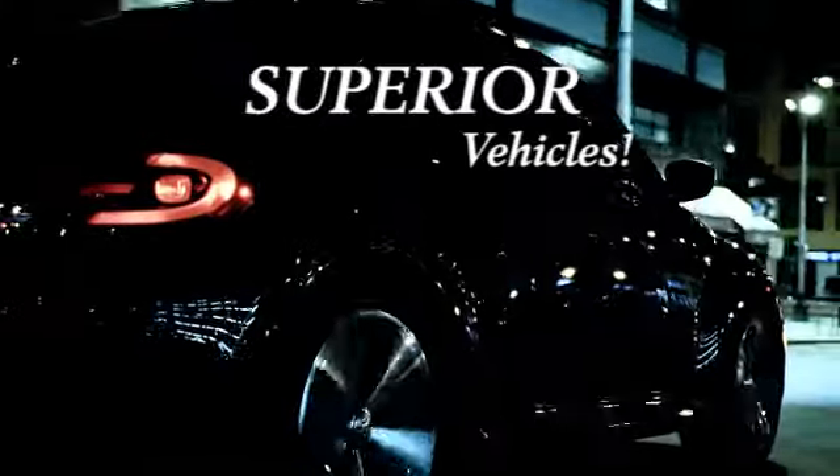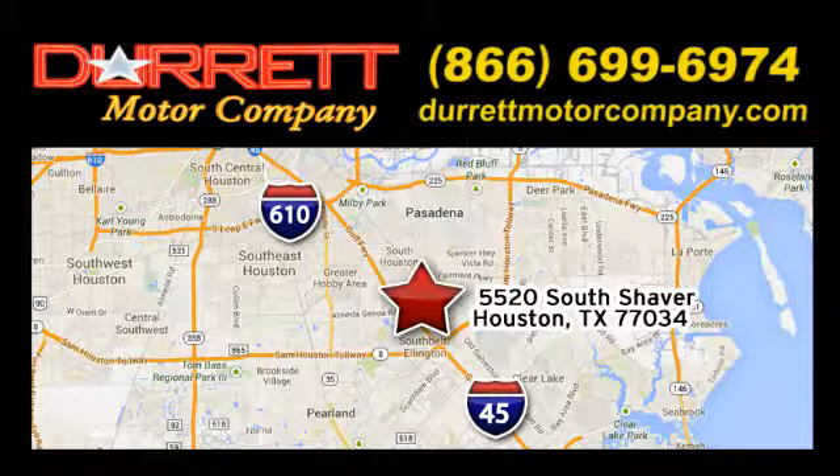Experience it for yourself today. We offer superior vehicles, come and see for yourself. We are easy to find on 5520 South Shaver, one half mile east of the Gulf Freeway exit 34.